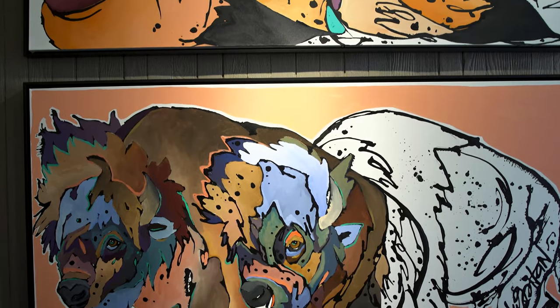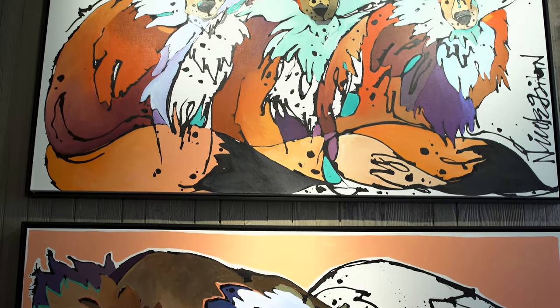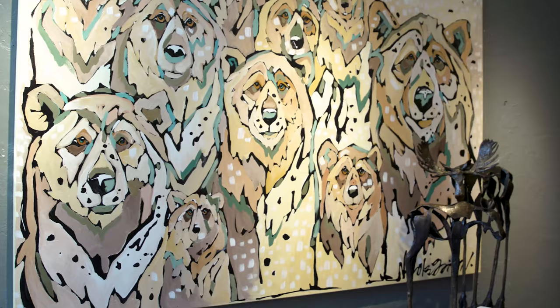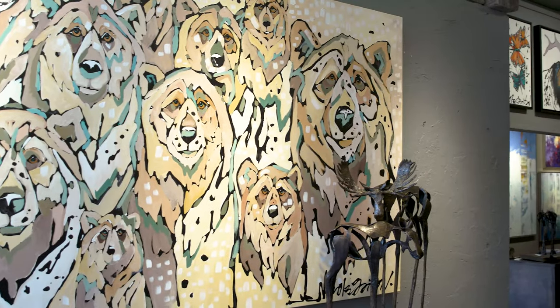You'll see when we pan out here that I've done three foxes in one piece, two bison in a piece, and then I have a really spectacular piece that is six feet long with — I don't even know how many bears — but there are probably 15 bears in there. I would love you all to see that.